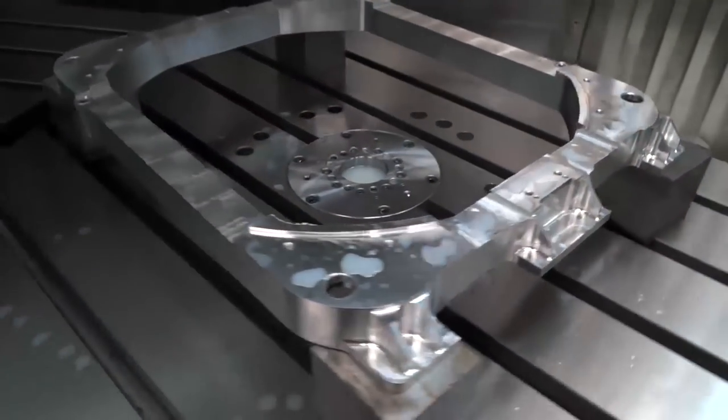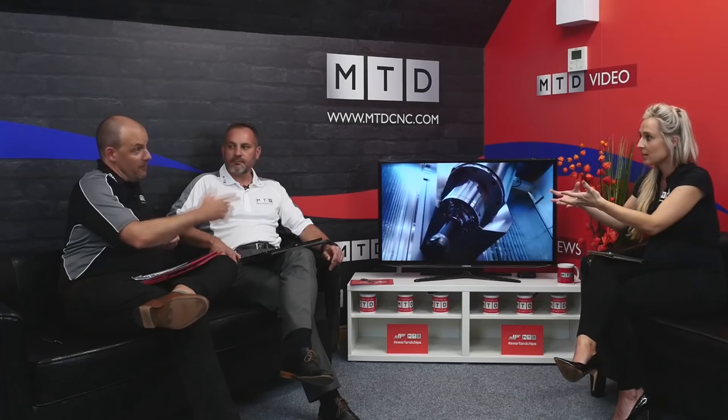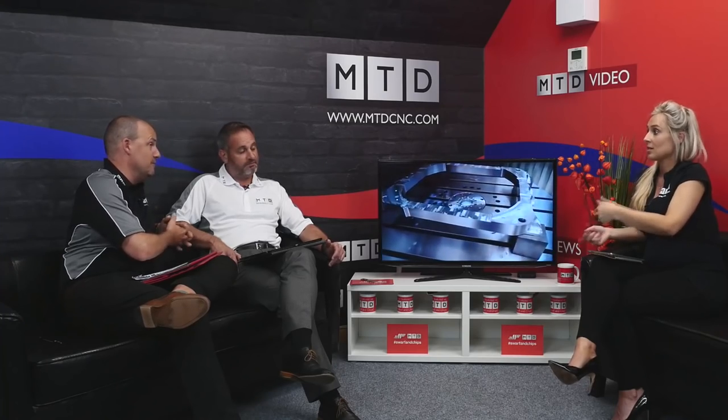There's a bit in the video where he says he sent a part off to a customer and they were supposed to be polishing it, but they didn't have to because of the surface finish the machine gave. Customer's happy — very impressive. And he got a trip to Ireland out of it.